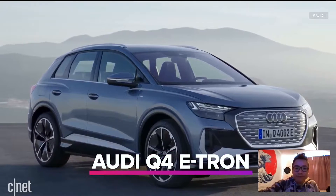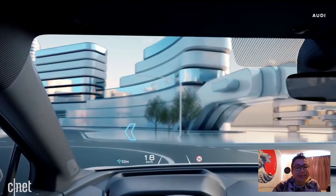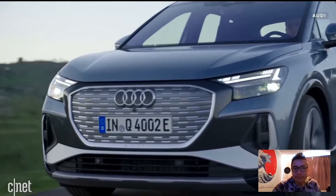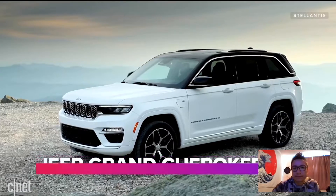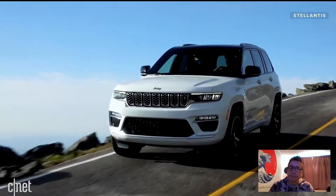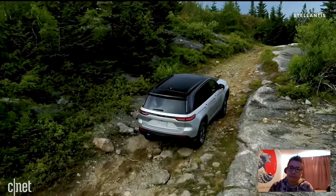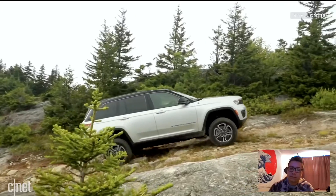Audi's Q4 e-tron should combine entry-level luxury with a genuinely exciting design — that looks really good too. The plug-in hybrid version of the next-generation Jeep Grand Cherokee also looks really good and is available on trim levels you'd normally have to go chase via the Wagoneer. It offers 25 miles of range on a charge before kicking over into combustion mode, plus around 470 pound-feet of total torque, which could make this one a very interesting and powerful articulated off-roader.